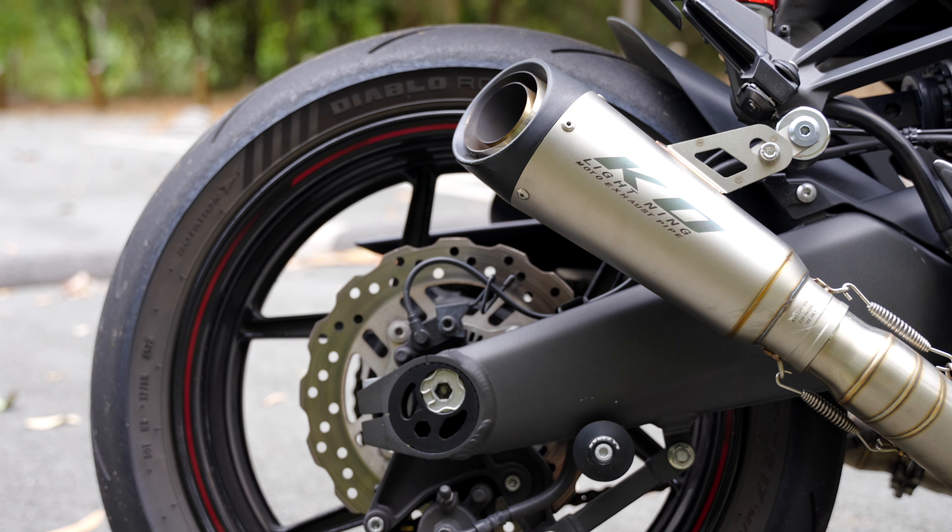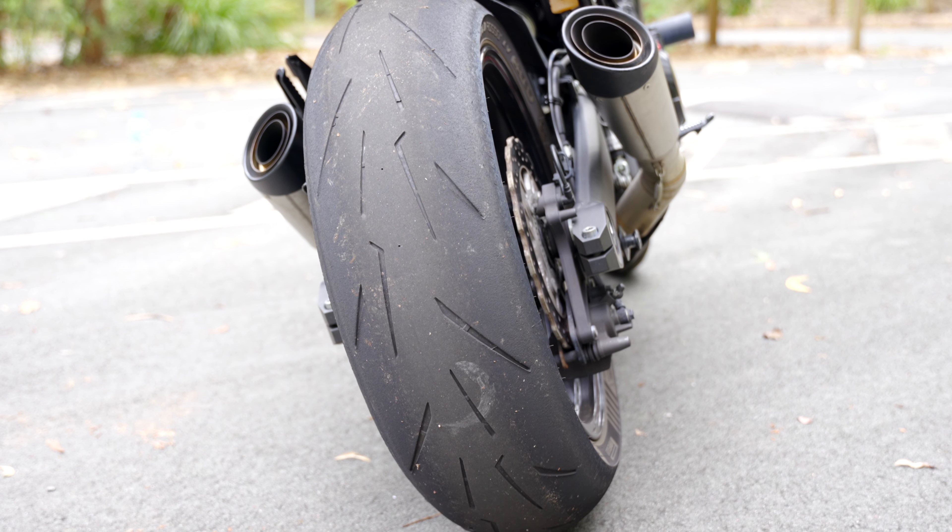This one does have KO lightning pipes on its dual exhausts, but let's have a listen to how they sound.